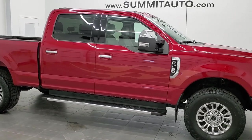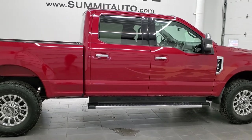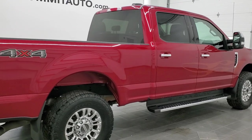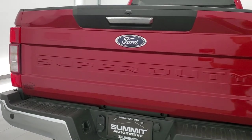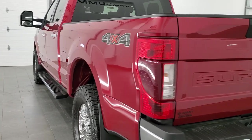This 2020 Ford F-250 Crew Cab Short Box XLT is stock number 11689Z. We are here at Summit Automotive in Fond du Lac, Wisconsin, your new and used heavy-duty truck headquarters. This truck has the 7.3-liter V8 motor, which pumps out 430 horsepower.